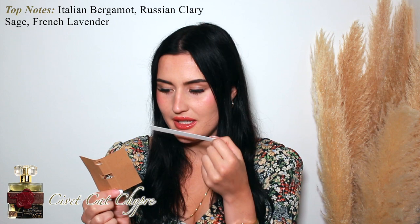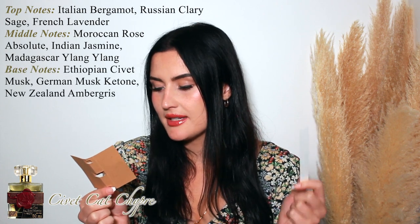It has Italian bergamot, Russian clary sage, French lavender — yes, I can definitely get the lavender — Moroccan rose absolute, Indian jasmine, Madagascar ylang-ylang, Ethiopian civet musk, German musk ketone, and New Zealand ambergris. It's very vintage. If you're looking for something old school, vintage but animalic, try this one.